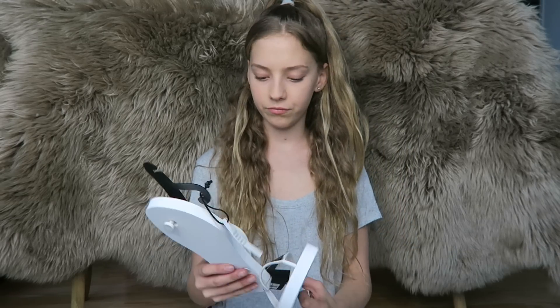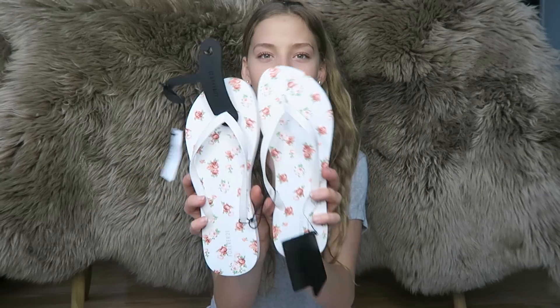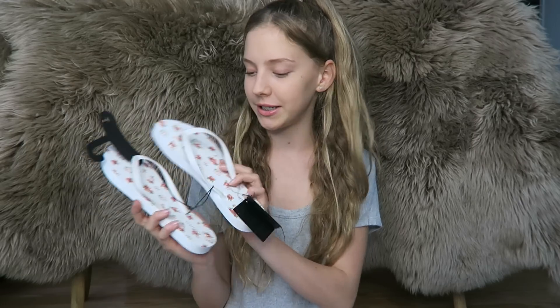What do we have here? I got these sandals because everyone needs sandals in summer, and they were like two dollars, so I got those.